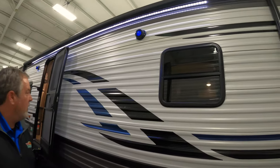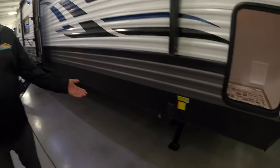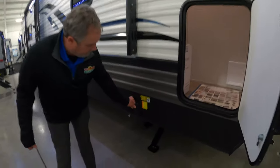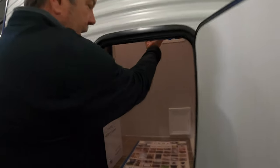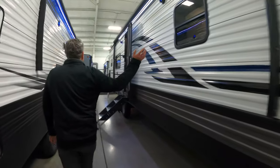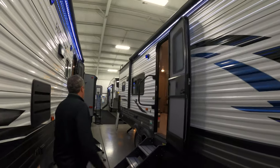Nice new graphics for 2020 with the blue and black that I like. Electric stabilizers, as you can see, front and rear — worked pretty good. Some outside storage; this goes up pretty high, but you can also put a washer and dryer here if you needed to. The Pumas have a great awning — it's very, very long, most of the length of the coach.